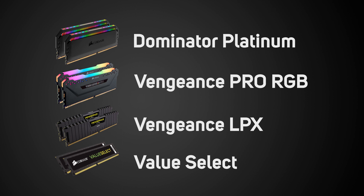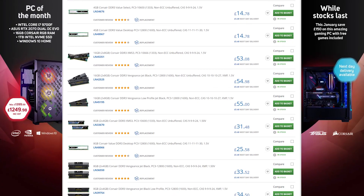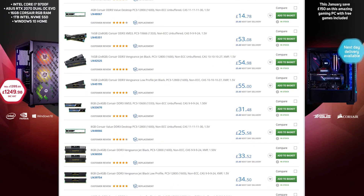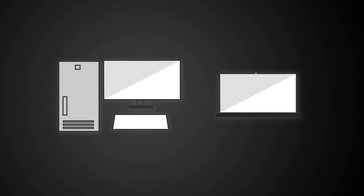We're only looking at Corsair's current range of DDR4 memory, as that's what most people will be buying. But you can find older DDR3 and DDR2 on our website. First up, what is DDR4? DDR4 stands for Double Data Rate 4 — it's the fourth generation of DDR RAM, a type of memory commonly used in desktop and laptop computers.